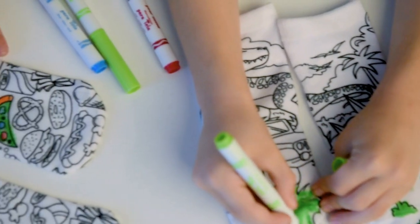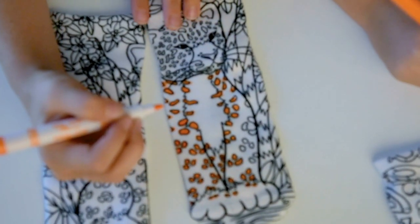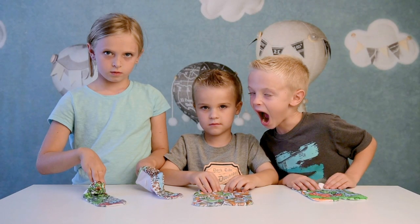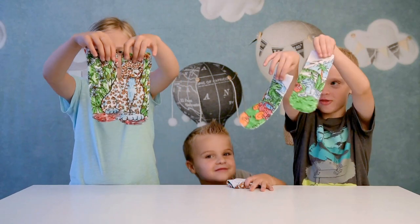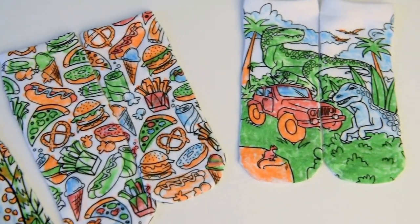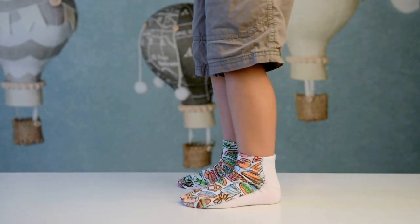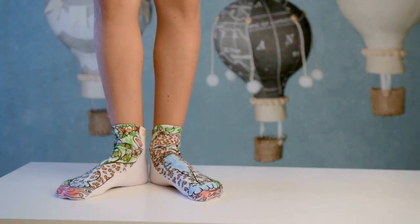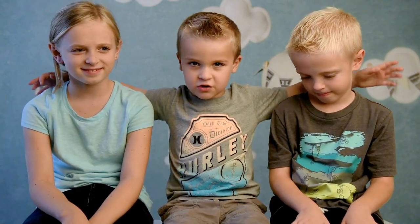It's fun. And these are our socks! We just finished them. We had so much fun with our Crayola Living Royal coloring socks. And it's so awesome that we have Chris and Eli on the show still.